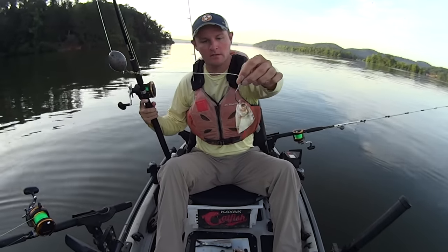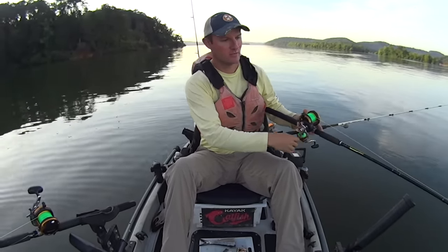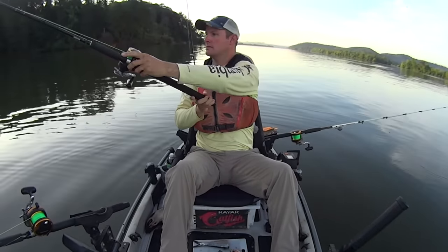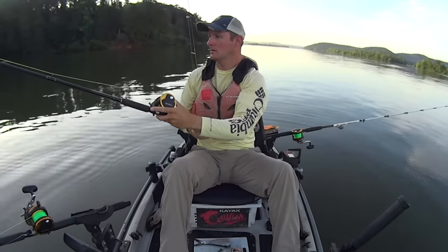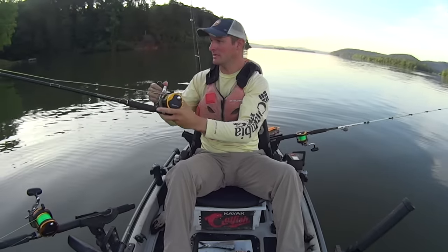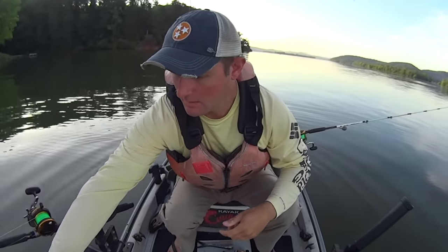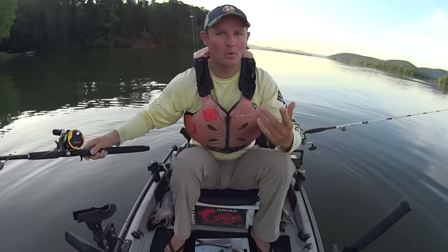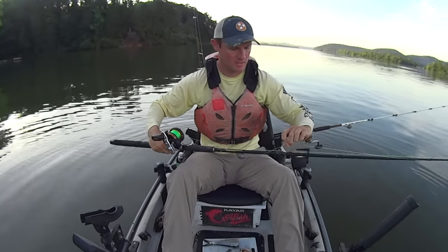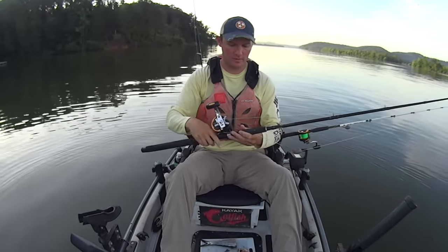There's our piece of gizzard shad. The shad I have are kind of small, so I'm basically just going to be cutting them in half. We'll give that a toss over here up shallow — that's going to be just a few feet deep. The current flow out here this morning is kind of light, probably 0.2 to 0.3 miles an hour. It's enough to get your scent going downstream, but not enough that it's going to pick up my baits and carry them in front of me.